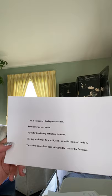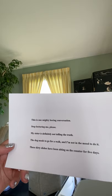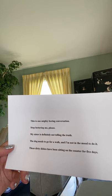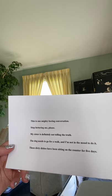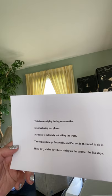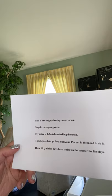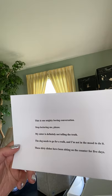I am now going to show you a list of five sentences, and your job is to figure out how to act them out. Here are the five sentences: This is one mighty boring conversation. Stop lecturing me, please. My sister is definitely not telling the truth. The dog needs to go for a walk, and I'm not in the mood to do it. These dirty dishes have been sitting on the counter for five days. Think about what words could actually have a gesture or facial expression attached to them, and then practice memorizing the sentence and putting those gestures into it, so that you are actually telling the story.